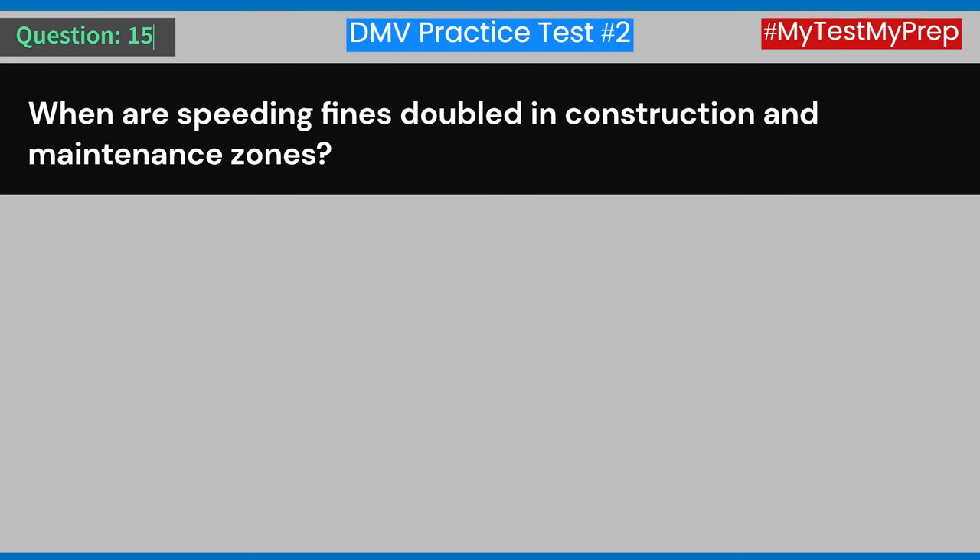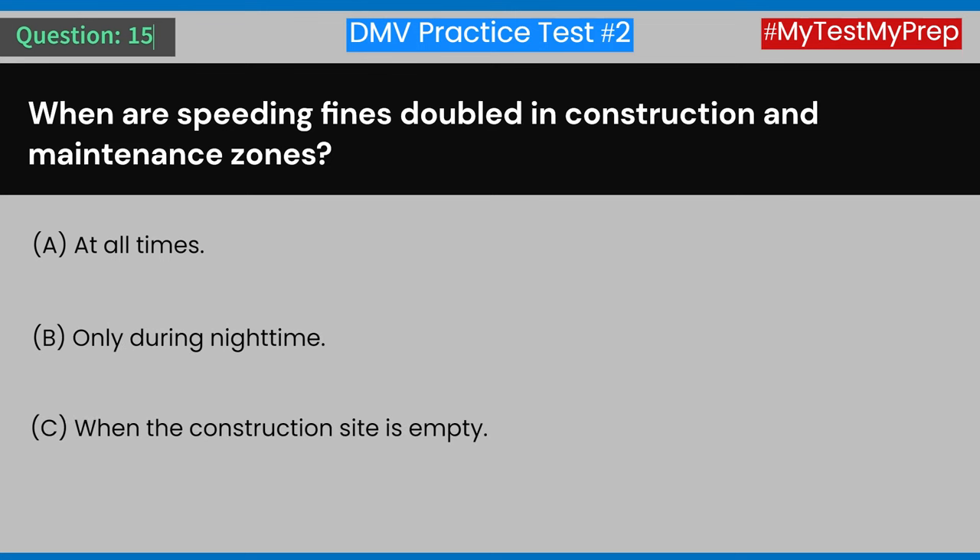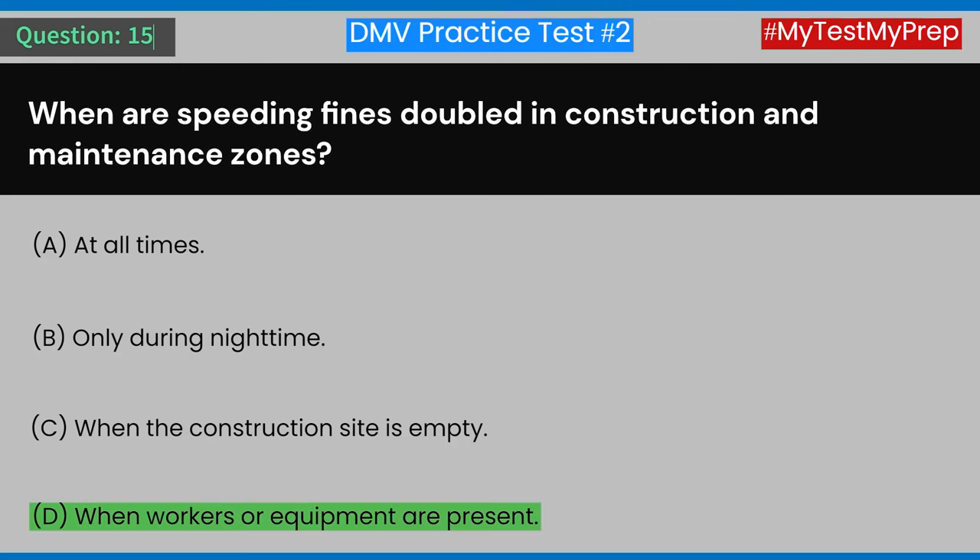Question 15: When are speeding fines doubled in construction and maintenance zones? A) At all times. B) Only during nighttime. C) When the construction site is empty. D) When workers or equipment are present. Answer: D) When workers or equipment are present.